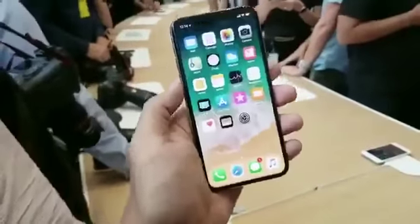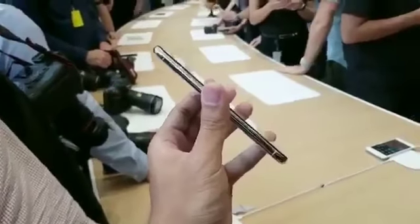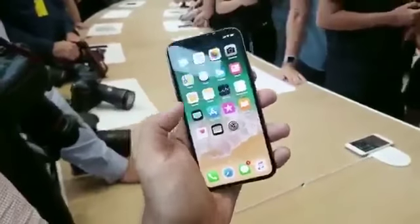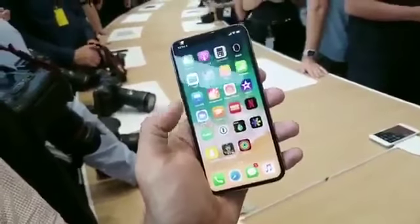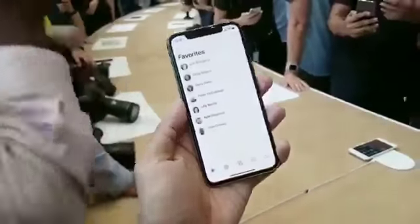iPhone X looking really nice, feeling really nice as well. This is probably one of the nicest handsets I've ever felt and picked up. Although we have seen a lot of really strong competition from LG with the V30, and obviously Samsung with the Note 8, and Essential out of nowhere with the PH1. I'm really curious about Animoji, so this is a new feature.